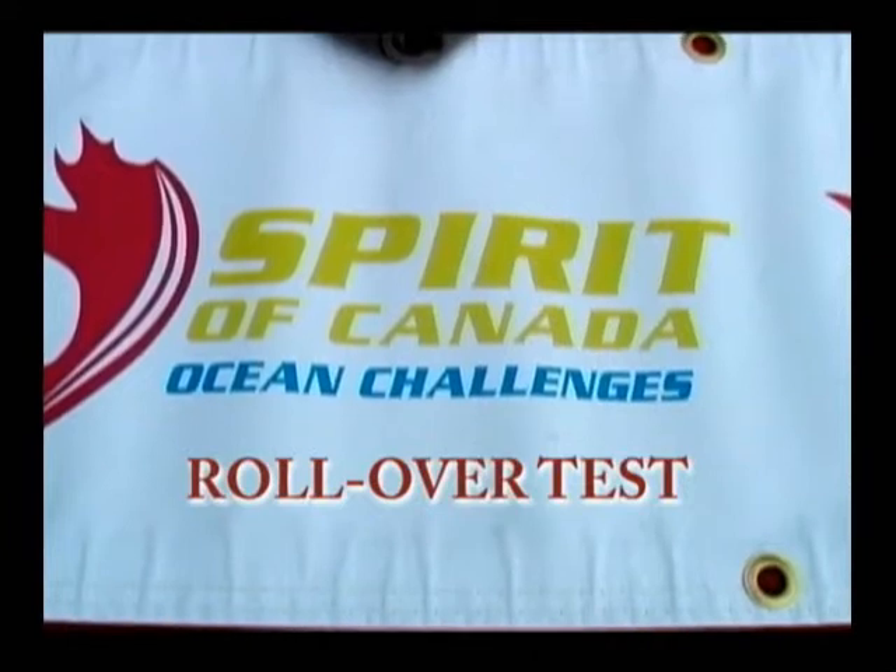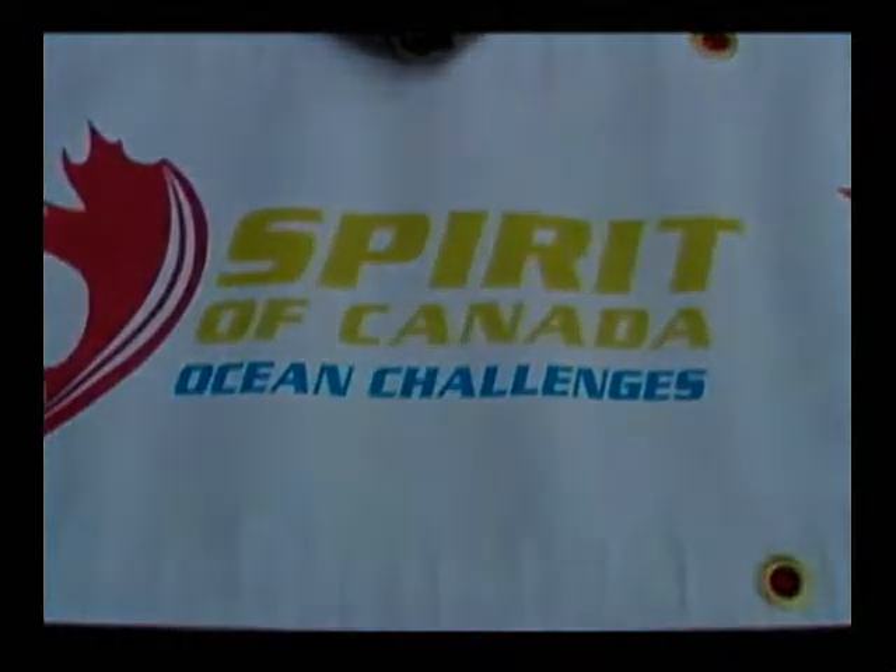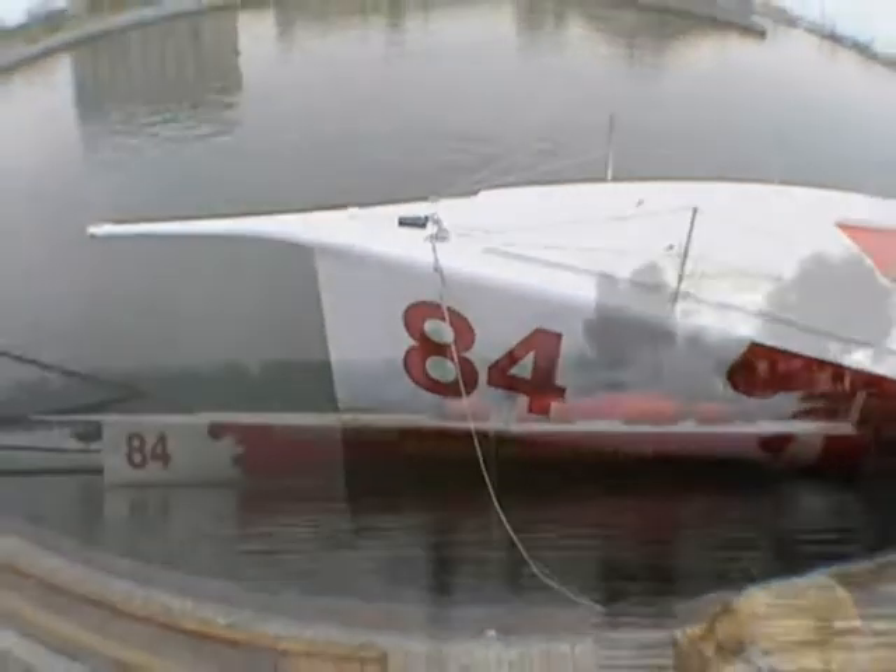This test is required by the class association. These boats are designed to be the safest in the world, and this is one of the strictest tests that they will do in sailboat racing.